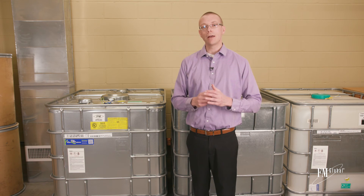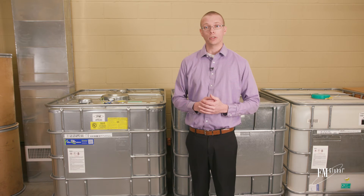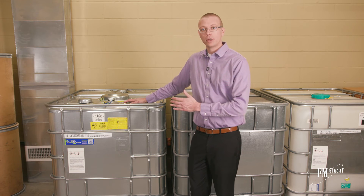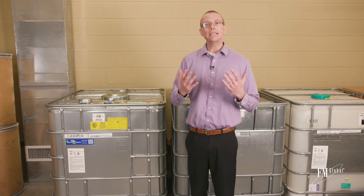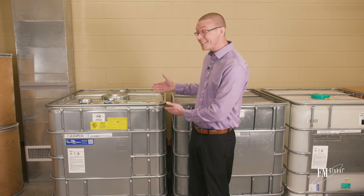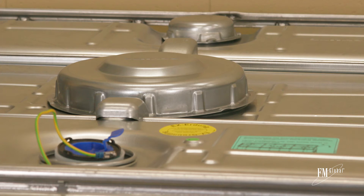First, you could leverage FM approved intermediate bulk containers for storage situations. For example, this product has double wall construction with an inner plastic container and then a sealed metal shell. This can contain the contents if the inner layer is breached. It's the same size and capacity as conventional IBCs, and this unit also features top dispensing to further minimize the risk of leaks.